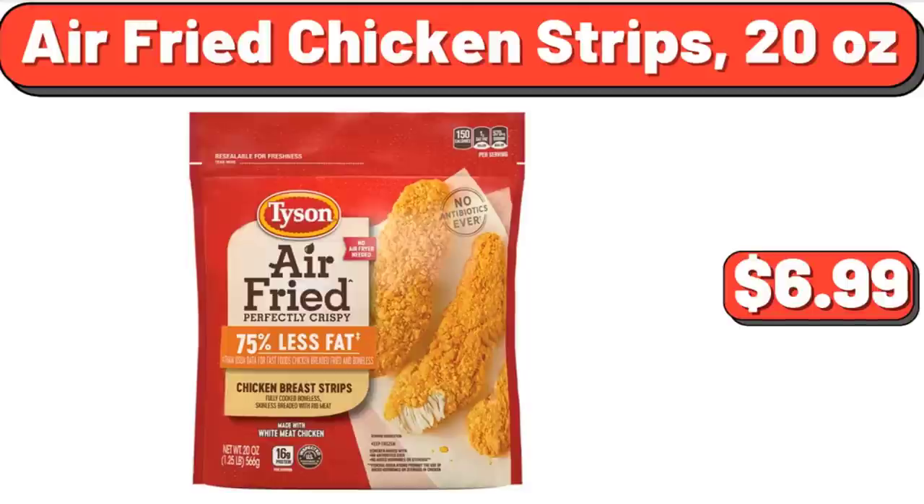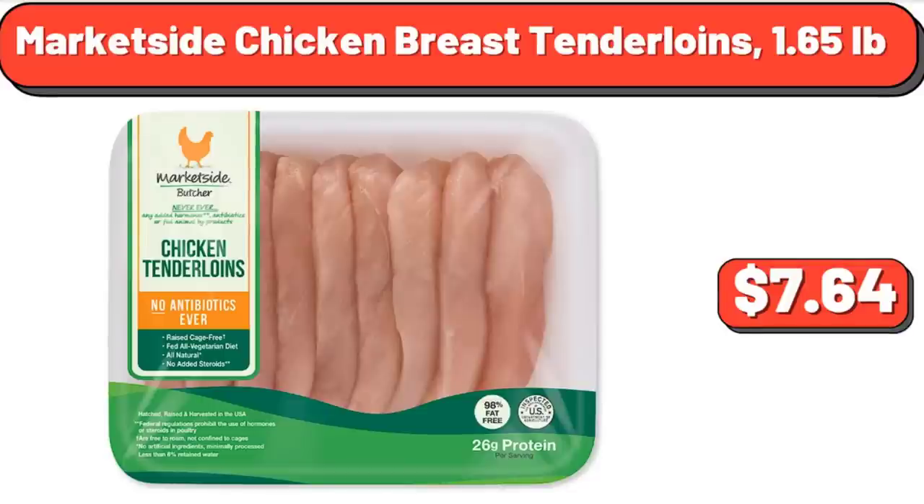Market Side Chicken Breast Tenderloins, $1.65, $7.64.